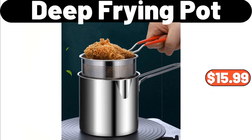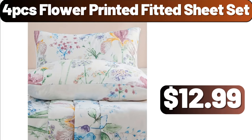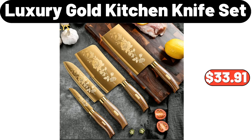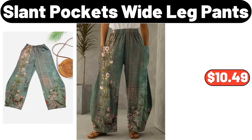Deep Frying Pot, $15.99. 4 PCS Flower Printed Fitted Sheet Set, $12.99. Kitchen Plastic Bag Dispenser, $3.99. Luxury Gold Kitchen Knife Set, $33.91. Slant Pockets Wide Leg Pants, $10.49.